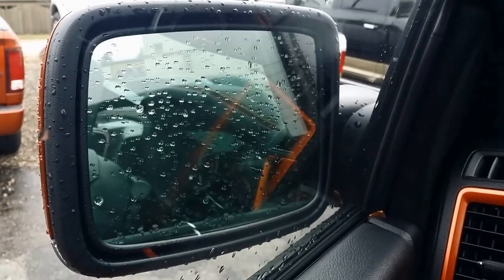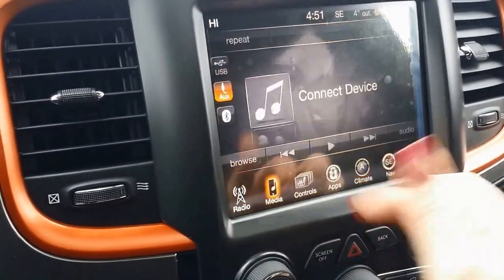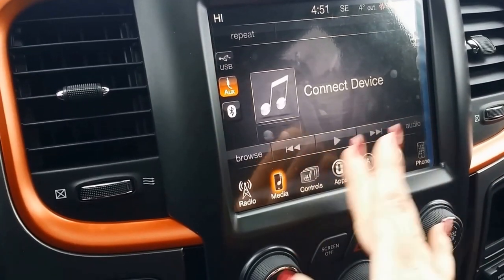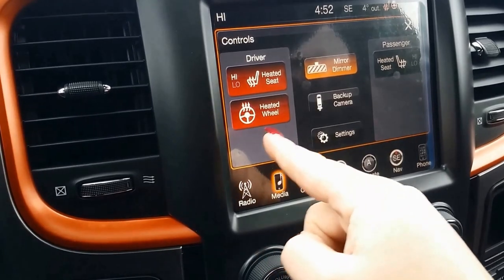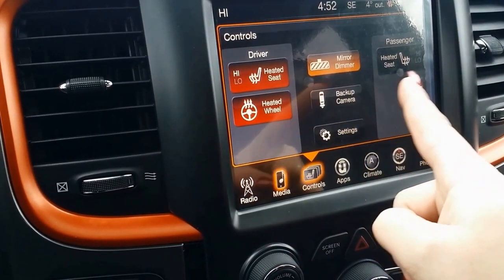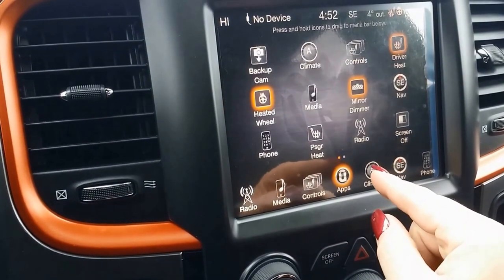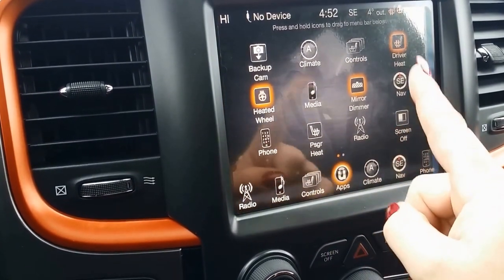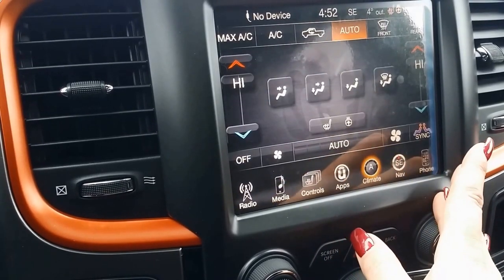We get the folding mirrors which are also heated. The 8.4-inch Uconnect system is awesome — it's easy to navigate and you can actually personalize the apps shown at the bottom. We have heated seats and a heated steering wheel. You can drag and drop apps to the bottom row, kind of like how you personalize your cell phone.